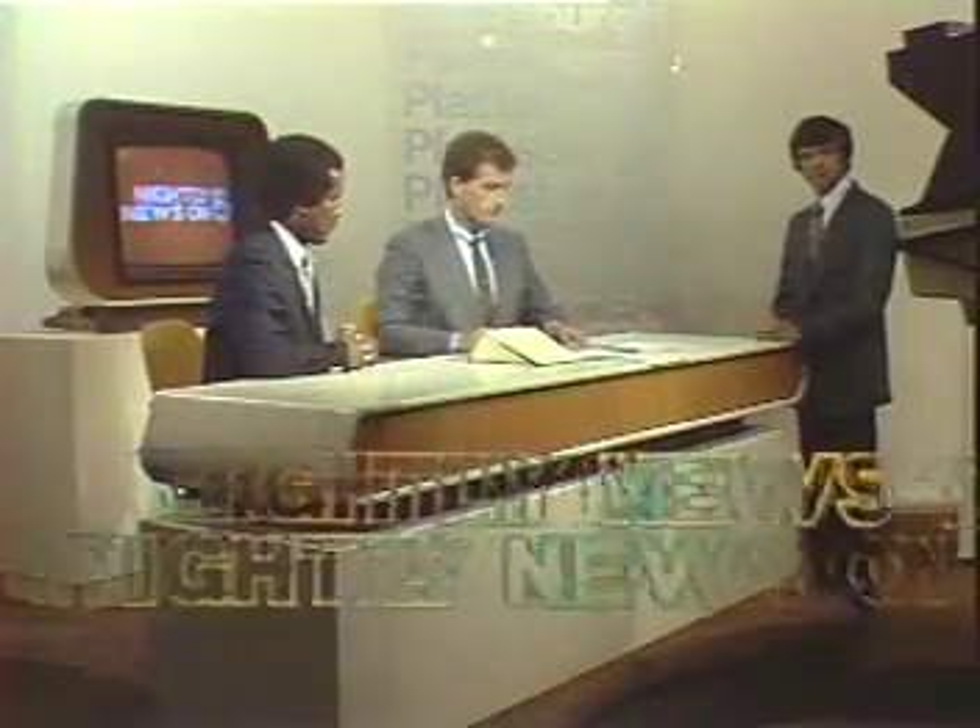The four people who will be on the air live get in place in front of the cameras. There are two cameras in Plattsburgh, one in Burlington. The taped stories are loaded into their tape players, and at his master control board, the director pulls it all together. And now, live from our news centers, this is Nightly News on 5.